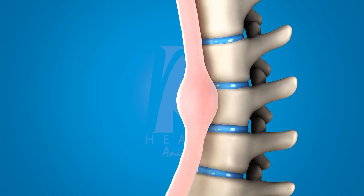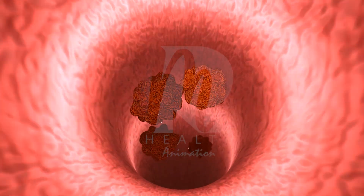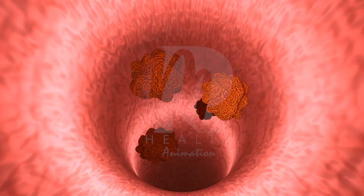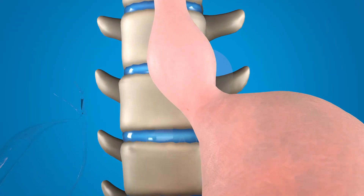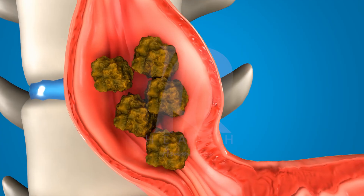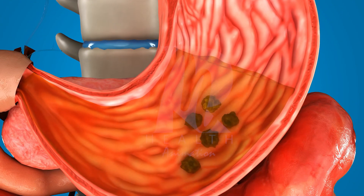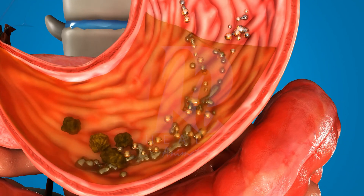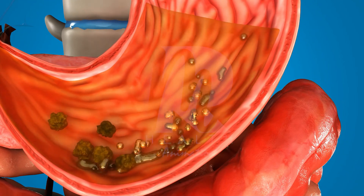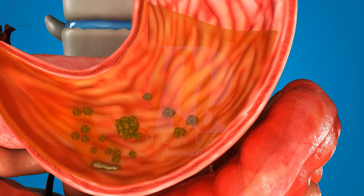The muscles in the esophagus move in a wave-like motion called peristalsis, gently pushing the food down toward the stomach. In the stomach, the food mixes with gastric juices — a combination of acid and enzymes that help break down proteins. The stomach also moves in a churning motion to turn the food into a liquid-like mixture called chyme. This process can take several hours.